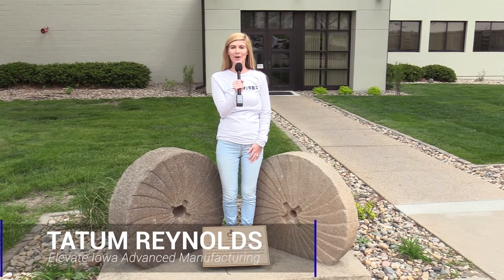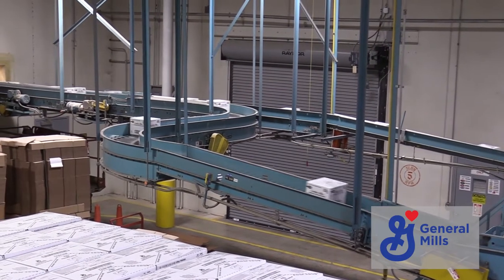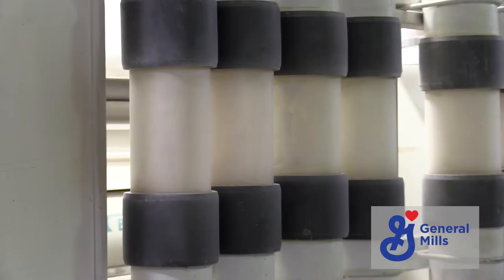Hi, I'm Tatum with Elevate Iowa and today we are just outside of Des Moines at the General Mills plant. This baking mix plant was originally built as a flour mill in 1957. Expansions over the past 64 years grew this facility's capabilities to produce products I bet you have all tasted — everything from Betty Crocker cookies,